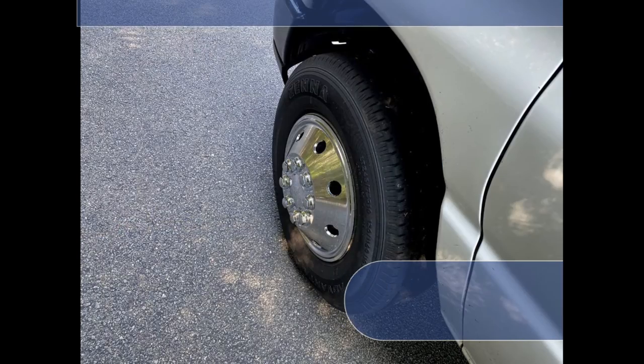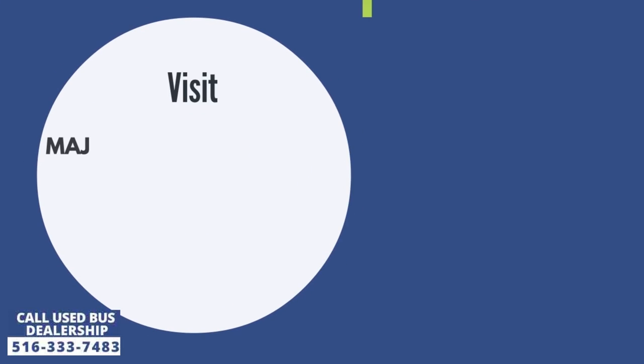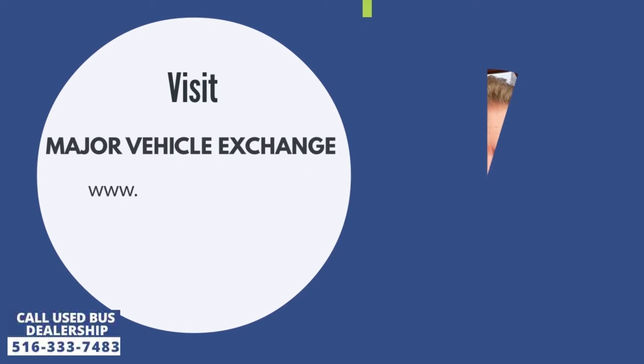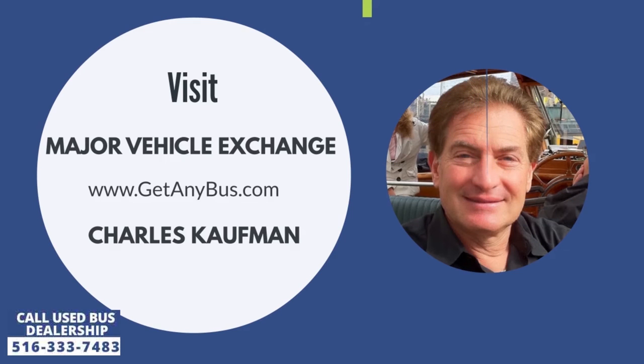The tires are in excellent condition with a substantial amount of tread remaining. For more information about this mobility vehicle for sale, visit Major Vehicle Exchange at www.getanybus.com and call the owner Charles Kaufman at 516-333-7483 today.